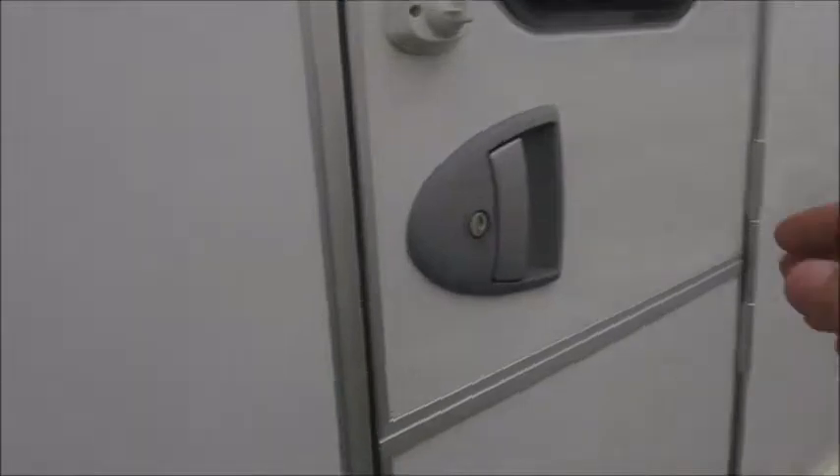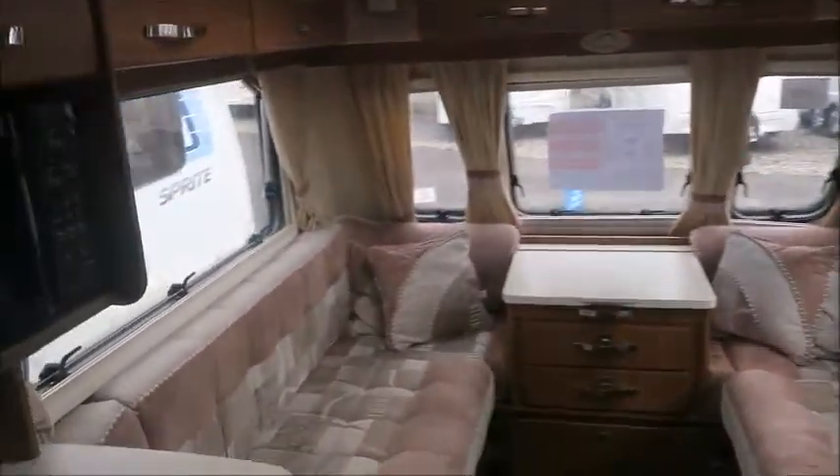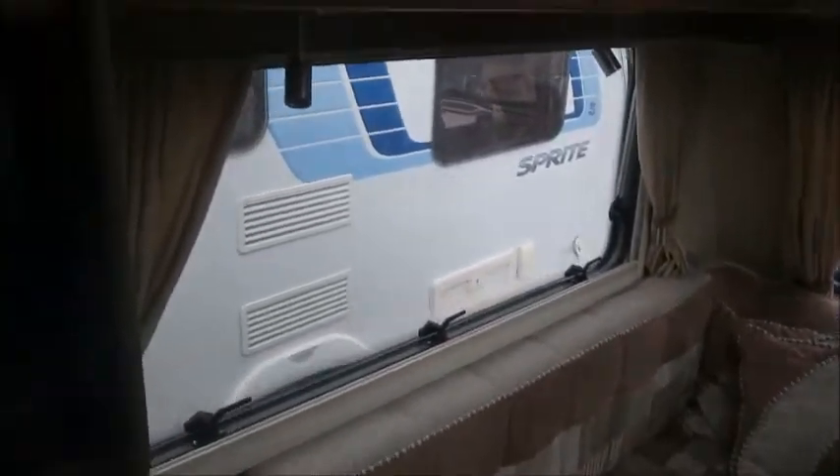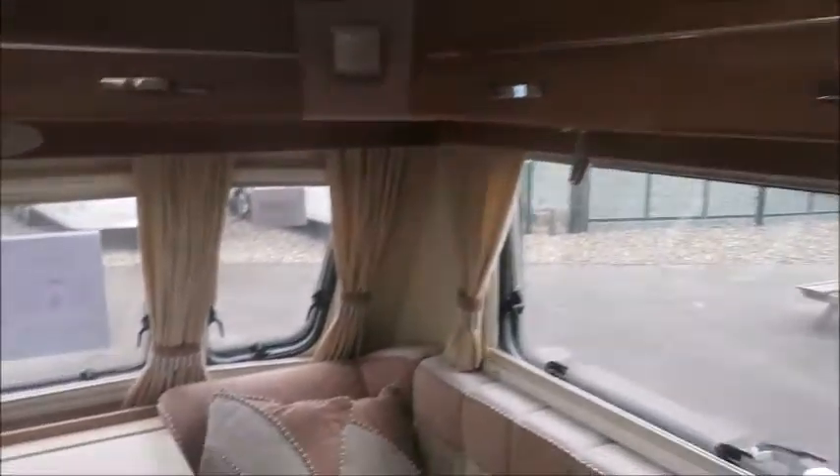Let's have a look inside this one. This is a nicely appointed caravan. Front lounge seating first, with plenty of storage lockers to get our essentials in there, and very comfortable seating which forms into our double bed.